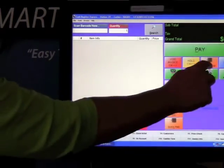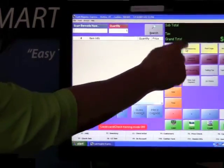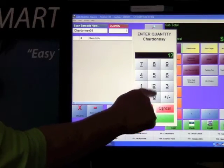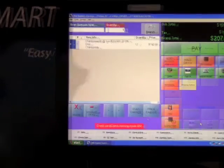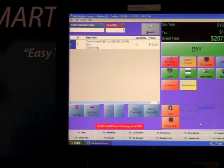So this wine club member would like to purchase a case of Chardonnay — twelve bottles. He will automatically receive his 20% discount. There's $207.84 due.